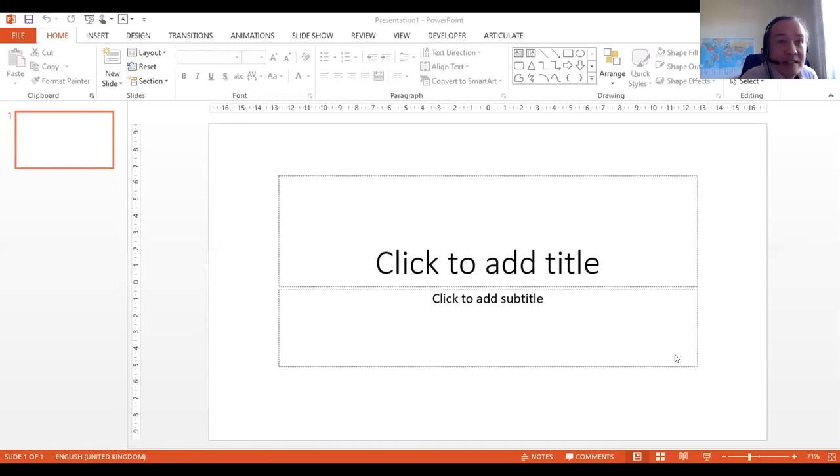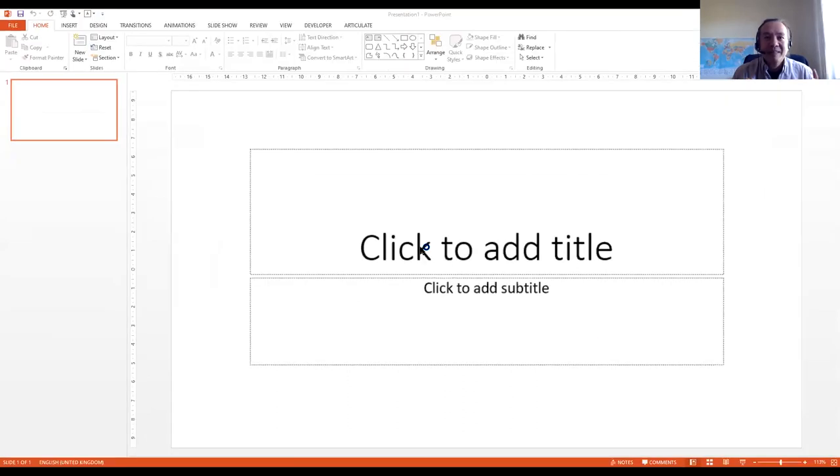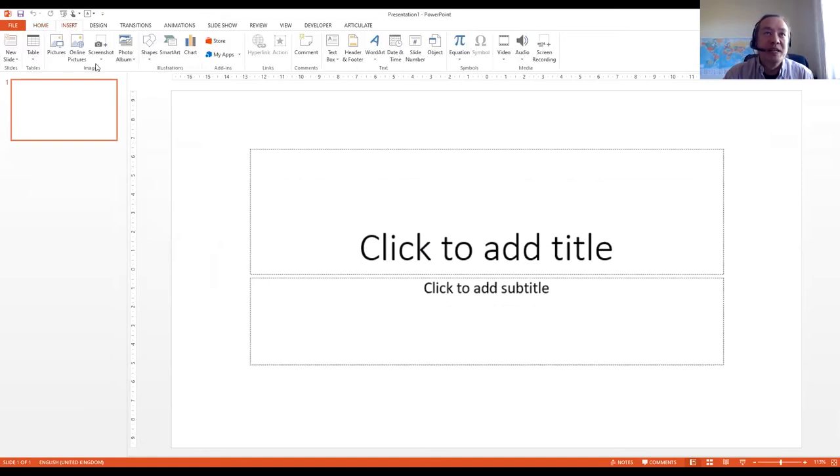I'm going to quickly show one more thing because I know Jason and Owen need to go to another session. I'm going to present using an older version of PowerPoint — this is version 2013 running under a personal account, so I can do what I like with it. Inside the Insert area, I've got Apps.